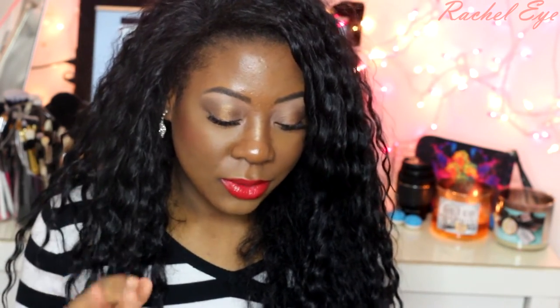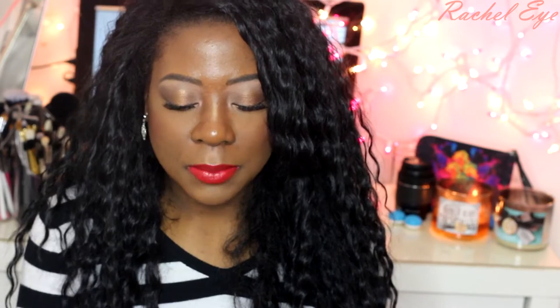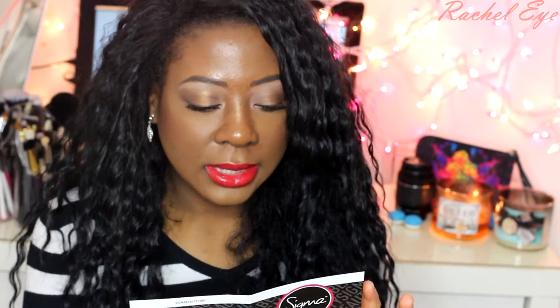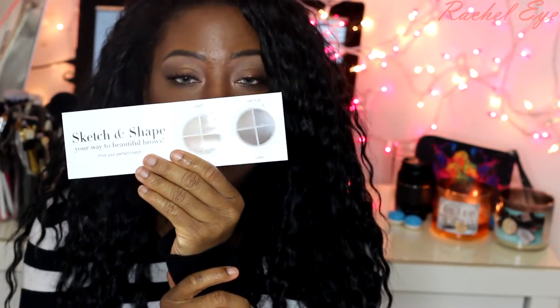I don't know where I'll be able to use it because there's no Sigma stores in New York. There's so much stuff in LA — I'm jealous. They only have so many brand stores there. And they have — this is Sigma Beauty. I think this is probably eyeshadows. No, this is Sketch Shape Your Way to Beautiful Brows — Brow Powders from Sigma.